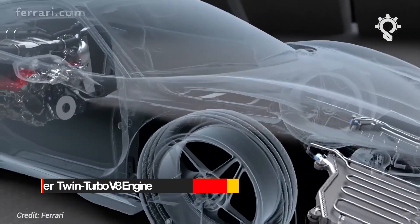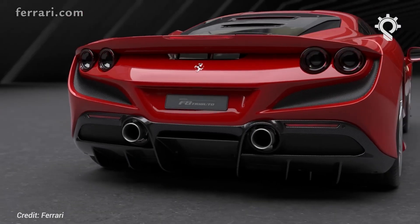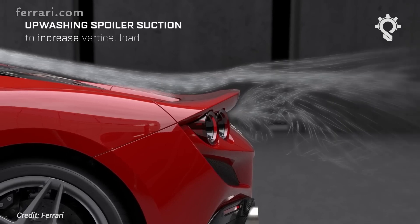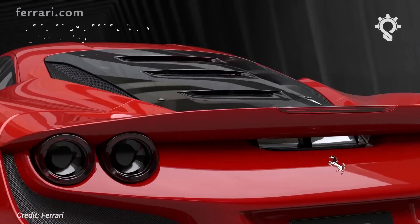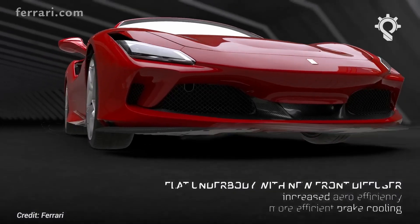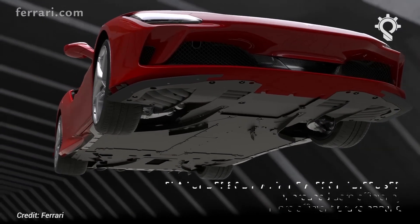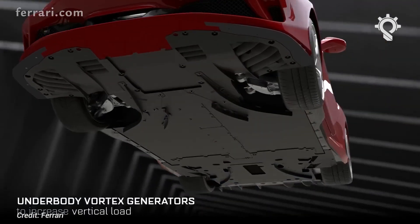The 3.9-liter twin-turbo V8 in the back of the F8 isn't quite the Pista unit. Mostly it is, from its lightweight internals, titanium rods, and a lighter crank and flywheel to its higher lift cams and shorter inlet tracks. The differences stem from the fitment of a new emissions kit, specifically GPFs — gas particulate filters — that increase back pressure. But Ferrari has worked around this to deliver Pista-matching power and torque: 710 brake horsepower at 8,000 RPM and 568 pound-feet, in cleaner emissions.